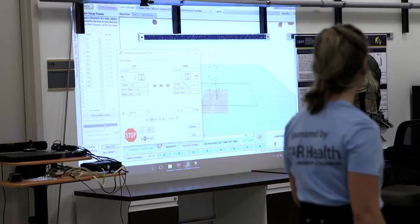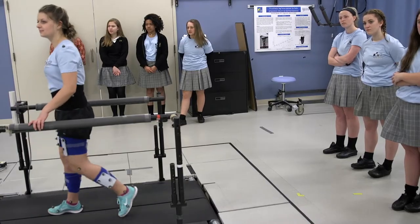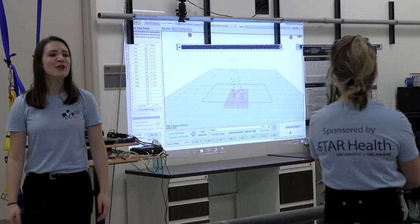We're introducing these students to motion analysis — how we capture their motion with reflective markers, kind of how you track motion in video games or in movies.